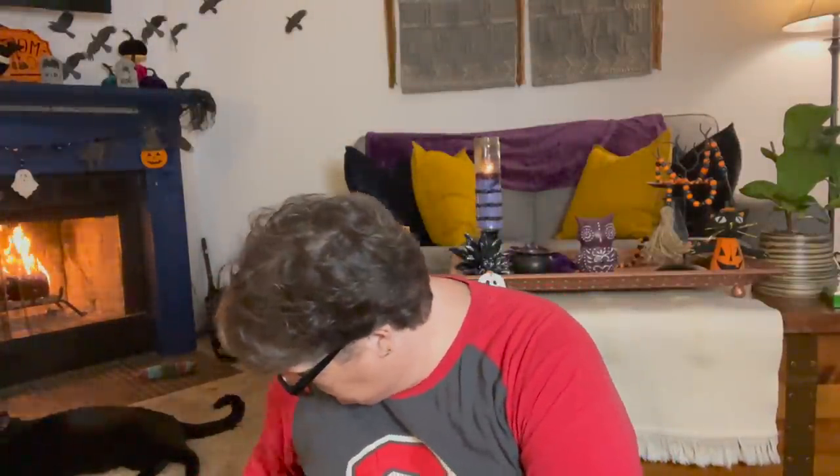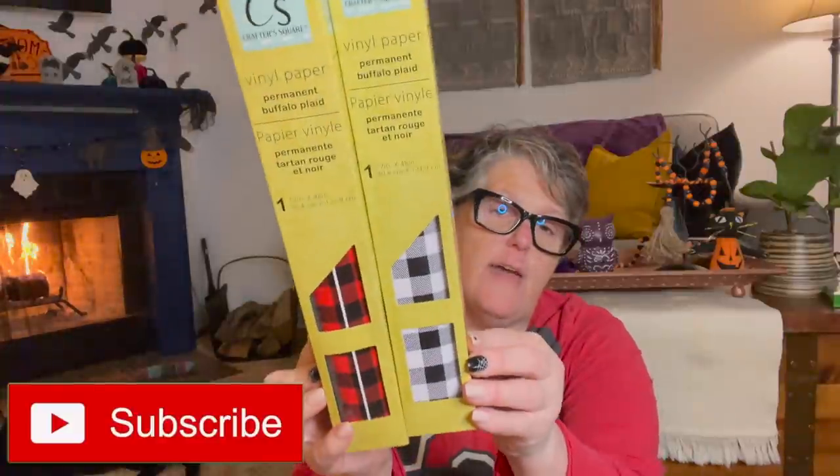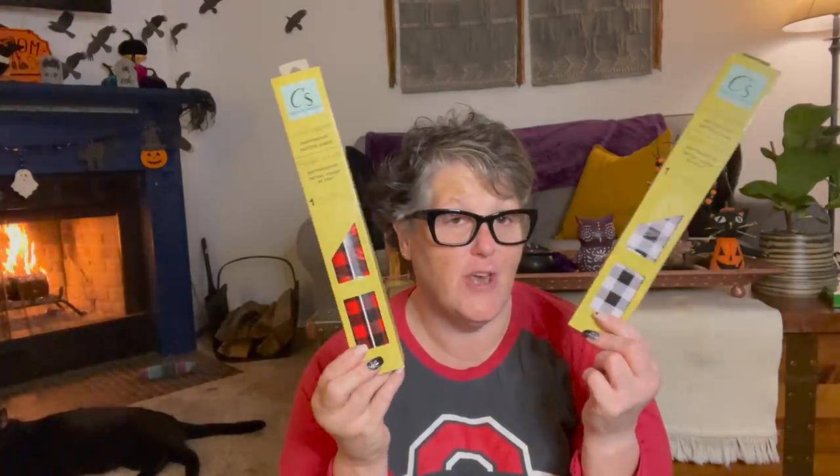Let's get into it because this one's got a lot of moving stuff sitting behind me. First and foremost, my store finally got the vinyl — the Buffalo check vinyl in the black and white, and the red and black. I did grab several of each — I think three of each. They had just put out cases of it. I chose not to get the holographic and the leopard print, just not my style, but I did get three of each of these.